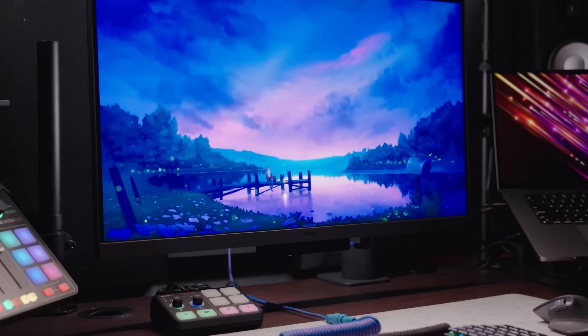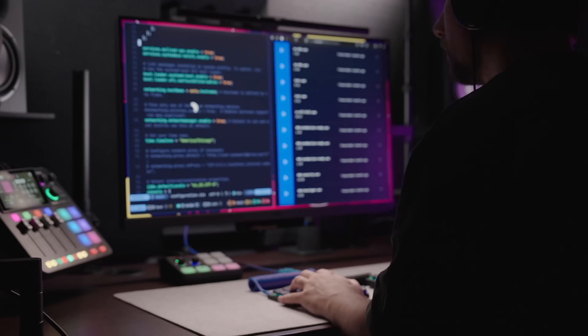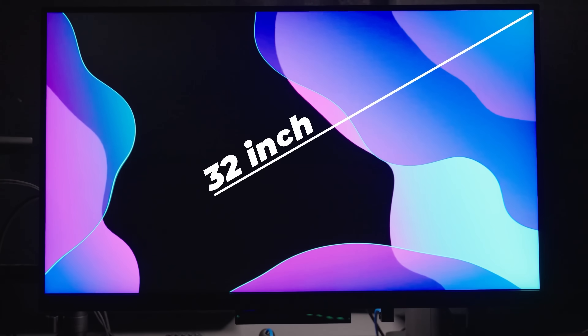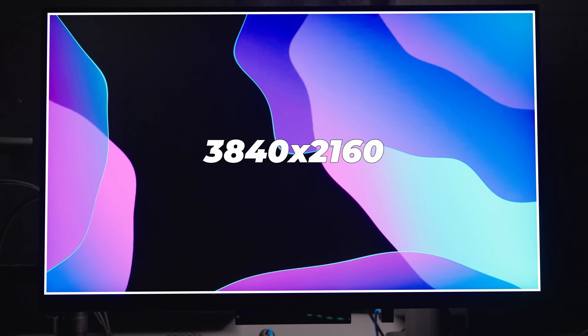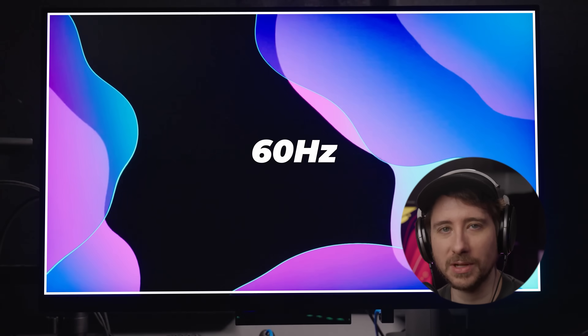To start, it has an absolutely fantastic screen — perhaps the best I've ever used for coding, which is obviously a really important factor for a desktop monitor. The screen itself is a 32-inch display with a 16x9 aspect ratio of 3840x2160 and has a refresh rate of 60Hz, which is plenty enough for me as I'm not really much of a gamer.